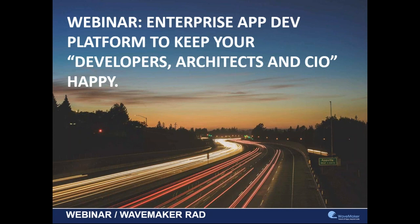All right, folks, let's get started right now. Today's webinar we are going to talk about a rapid application development platform that helps enterprises to keep their developers, architects, and CIOs happy.